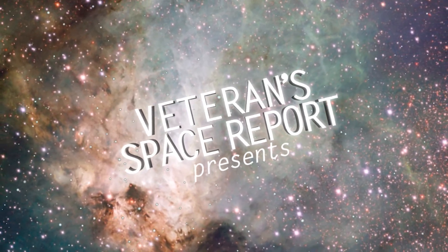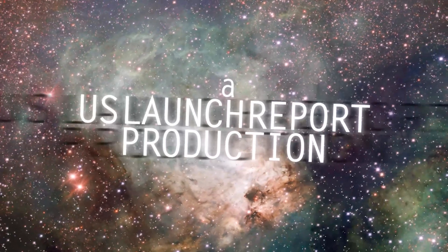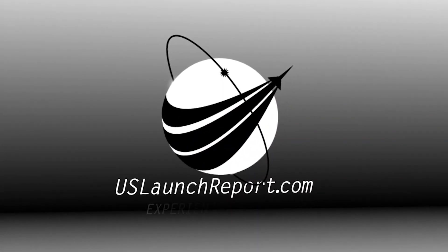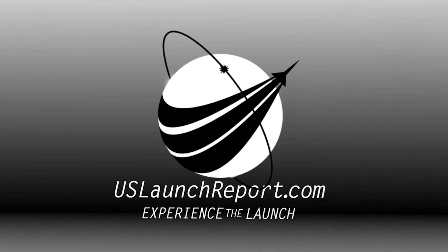Stage 1 landing burn. The landing burn has begun — you can see it there on your left-hand screen. Let's watch as Falcon 9 touches down. Stage 1 landing leg deploy.